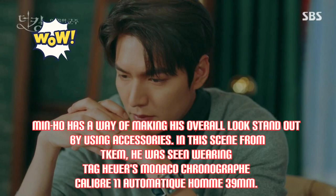Min-Hul has a way of making his overall look stand out by using accessories. In this scene from BKM, he was seen wearing Tag Heuer's Monaco Chronograph Caliber 11 Automatic at 39mm.